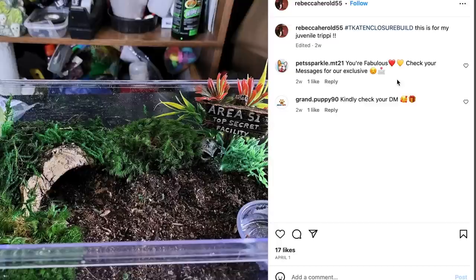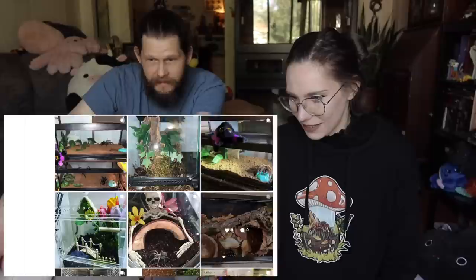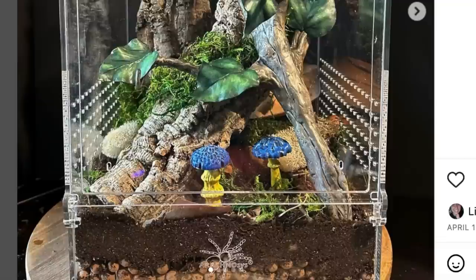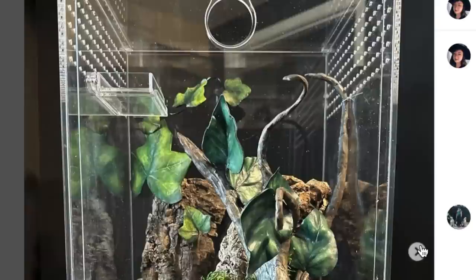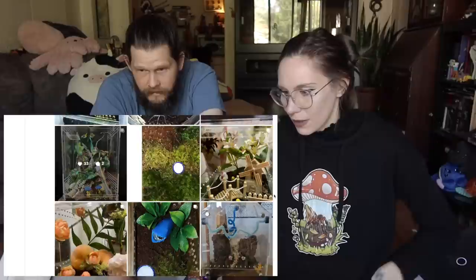That one's pretty cool — I like the scatter, the leaf litter and the piece of amethyst up there. That is a Decepticon — Area 51, top secret facility, and that's for a Theraphosa. Look at that bridge — it's for a P. metallica. I like those little mushrooms down there. It looks like they have a bioactive thing going on at the bottom too, but I think the plants are fake.